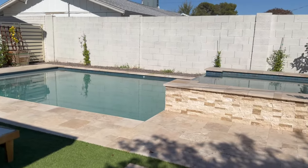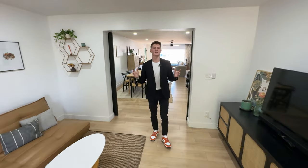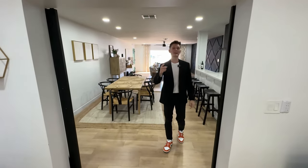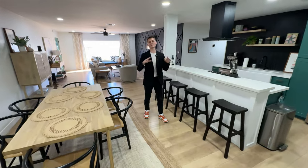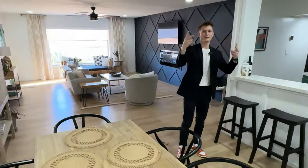That's a wrap on today's video of this South Scottsdale home tour. If you want to live in Scottsdale or buy an investment property here in Arizona, all of my info will be in the description of this video. If you need anything, don't hesitate to call. See you in the next one. Peace.